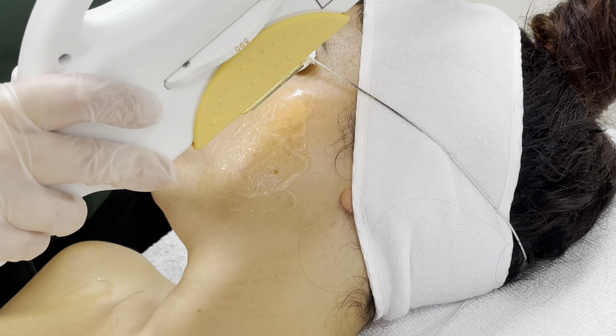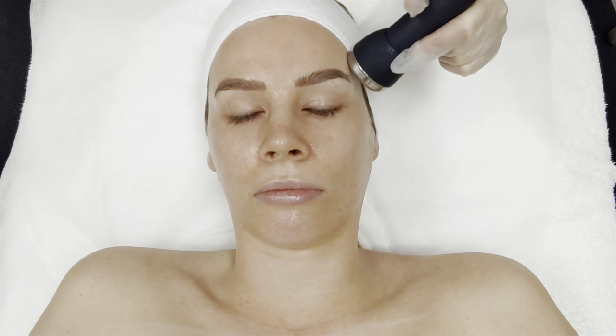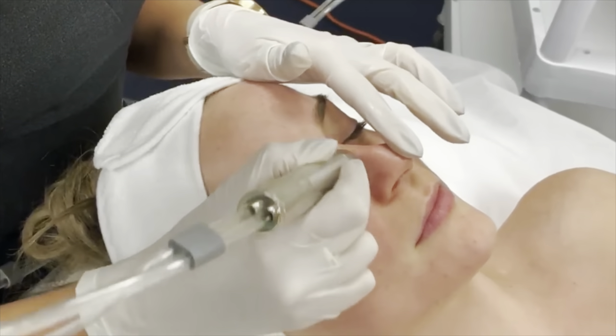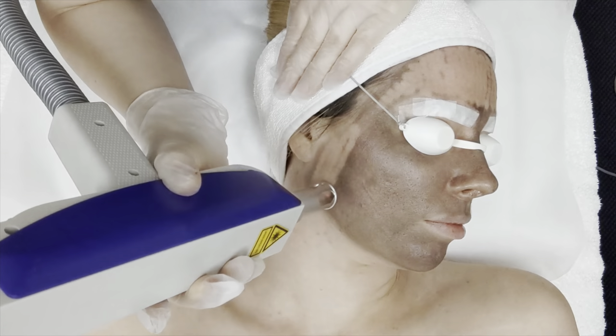Due to its versatility, IPL treatments have fantastic potential for increasing revenue in any business. IPL can be performed as a standalone treatment or combined with other treatments and services to optimize the client experience. For example, you can perform IPL photo rejuvenation followed by a sonophoresis product infusion, or you can perform a gentle microdermabrasion treatment or carbon laser treatment to remove any surface debris then perform IPL. IPL can also be used as an add-on to spot treat acne or vascular lesions during other services.